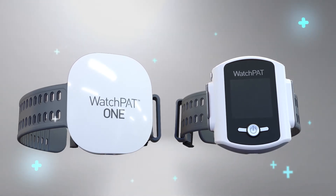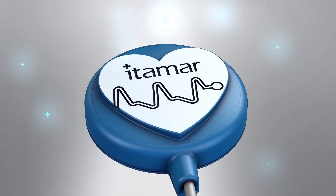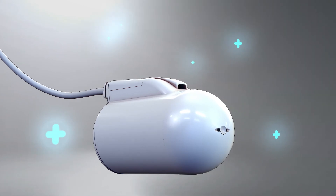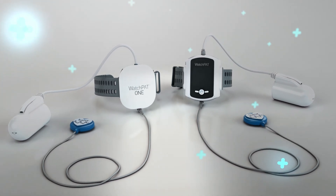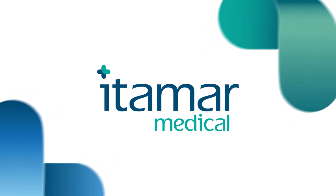The WatchPath family of products and services offer a streamlined, customizable, and cost-effective way to manage the increasing volume of patients seeking diagnosis and treatment for their sleep apnea. Incorporating unprecedented simplicity, accuracy, and reliability, it's no wonder thousands of clinicians have chosen WatchPath as their first choice for home sleep apnea testing. Itamar Medical.